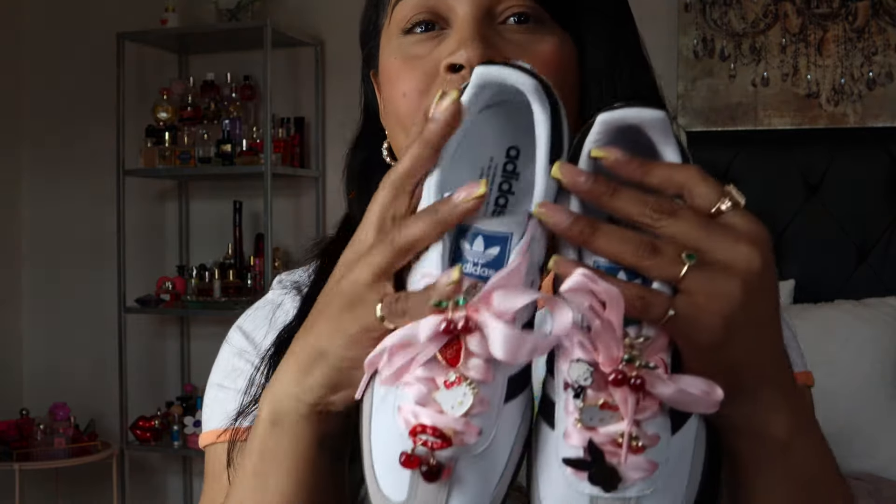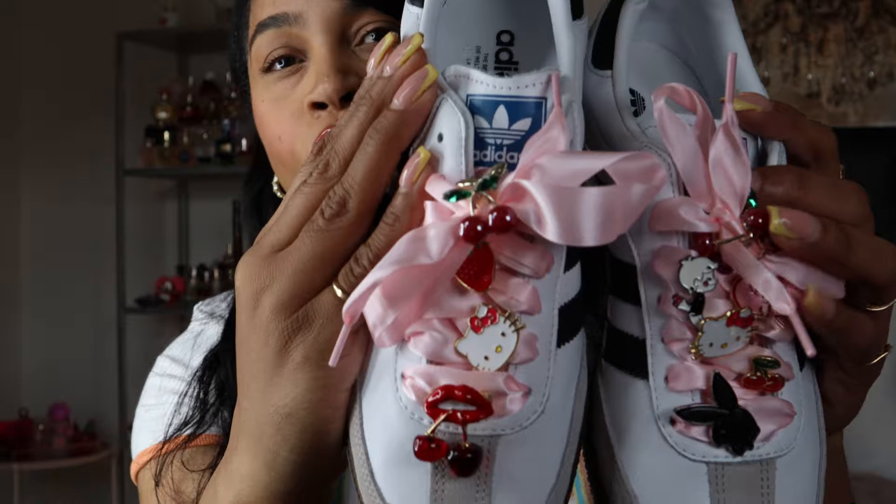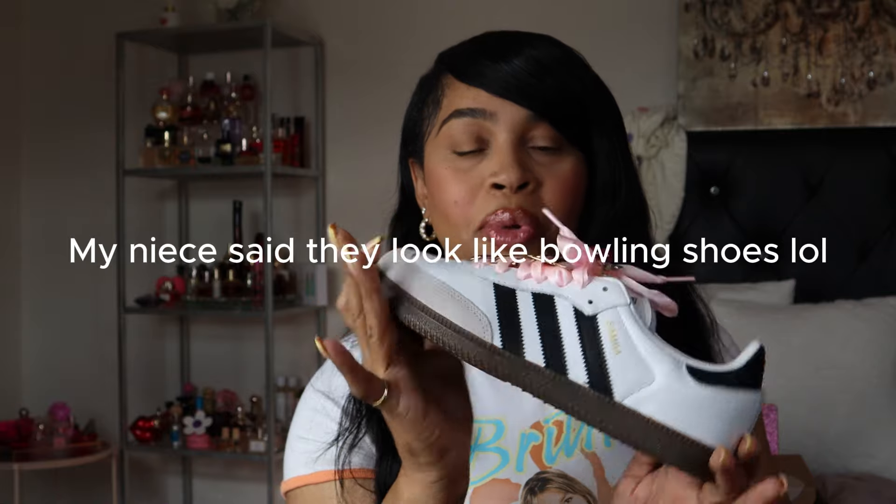Starting off with fashion — I got the OG Sambas in a size 8 and I just had to join the bandwagon with the Pinterest and Instagram girls. I decorated my Sambas with pins, and the laces too. I got the laces from Amazon, and 99% of the pins came from Shein. The only pin that didn't come from Shein was the Playboy Bunny. These are so adorable — I see why all the girls are decorating their Sambas.